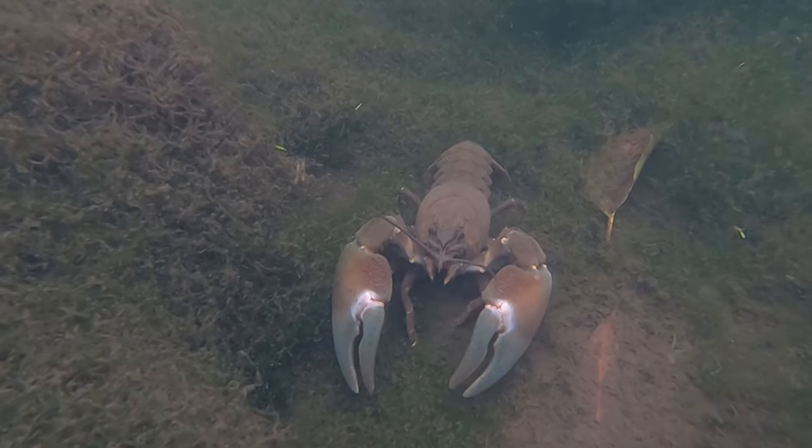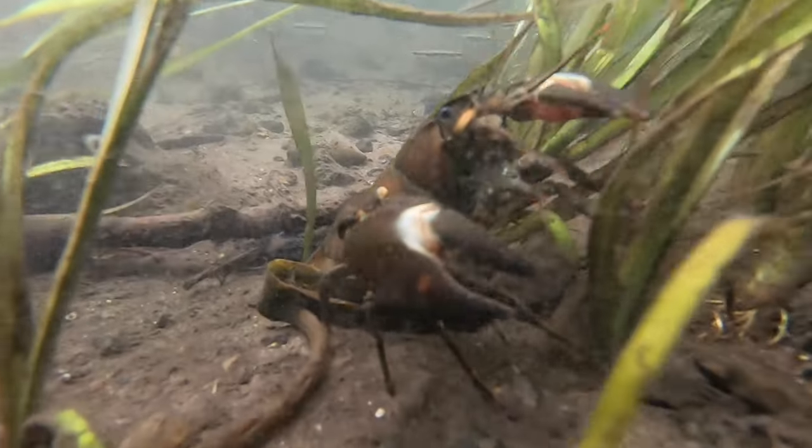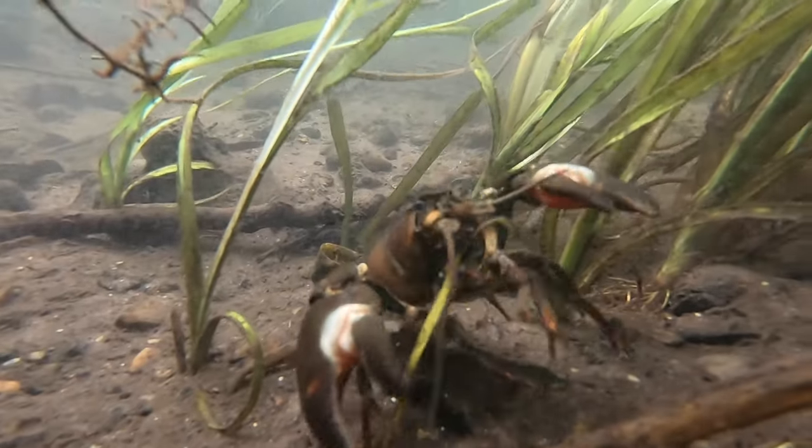Unfortunately, signal crayfish are larger than and spread a disease that is fatal to the native white claw crayfish, and as a result, they have now almost gone extinct here.